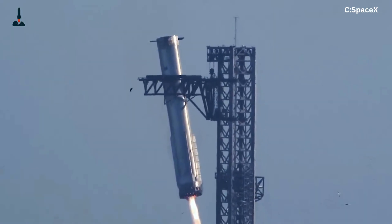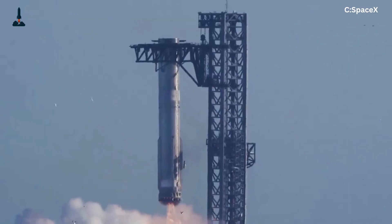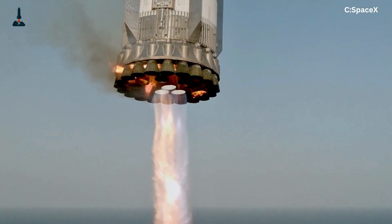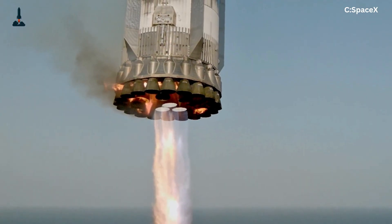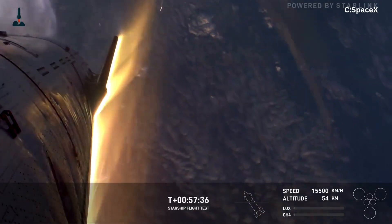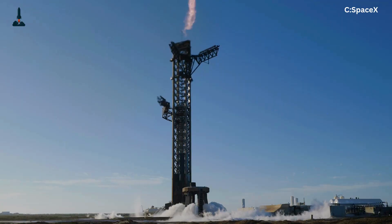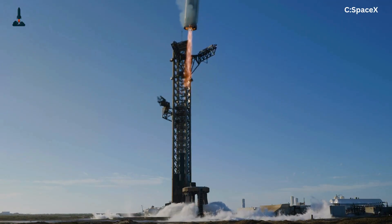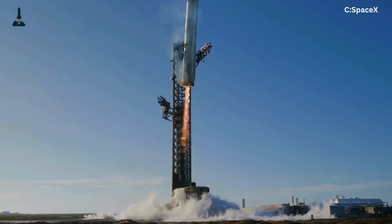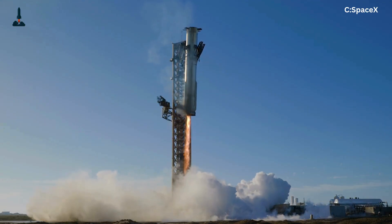These engines throttle down to just about 10% thrust, giving SpaceX micro-control over its descent speed. Meanwhile, Mechazilla's sensors — including LiDAR, thermal cameras, and laser rangefinders — are actively tracking the booster's position. Both systems communicate through Starlink-based, low-latency telemetry, syncing in real-time with delays of less than 50 milliseconds. Then, in a perfectly choreographed dance, the chopsticks move inward. The booster's catchpoints — the reinforced sections near the top — slot neatly between the arms. At that moment, the engines shut down and gravity gives up.